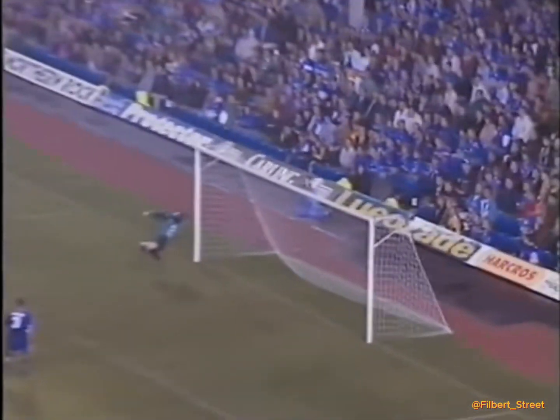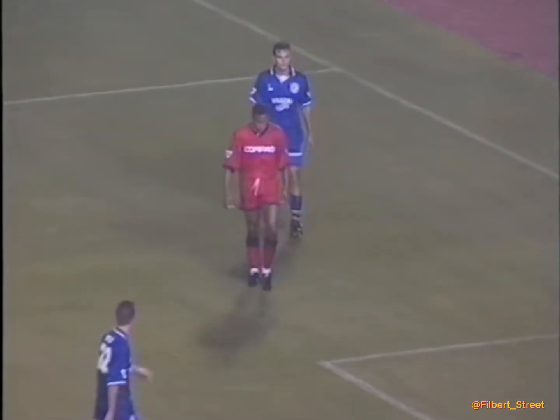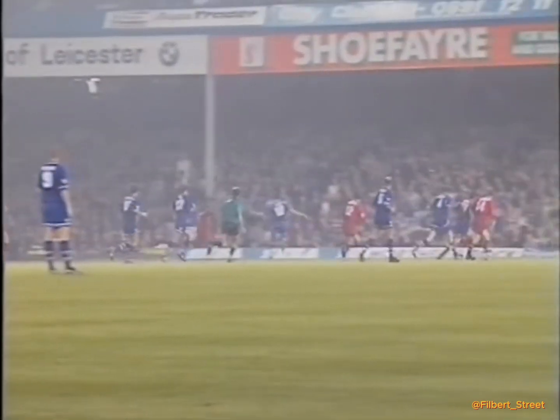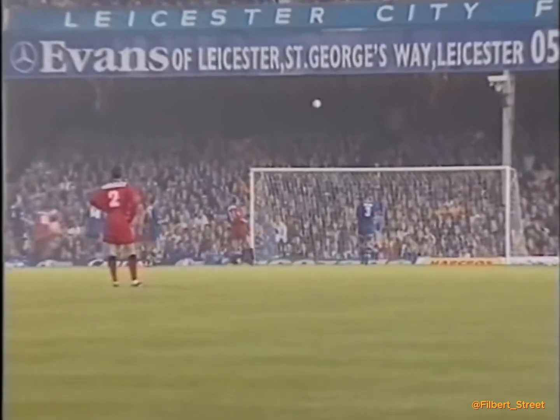Barker wanted it played back. Impey getting it in. Ferdinand's there. Great save by Kevin Poole. The England centre-forward hitting it first time. It's a good cross from Impey, and well taken by Ferdinand with the inside of the left foot, but Kevin Poole was there to turn it over the top.